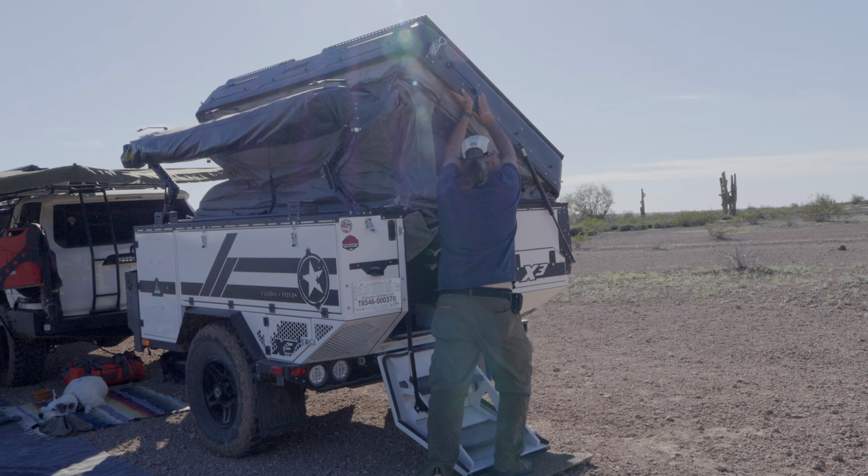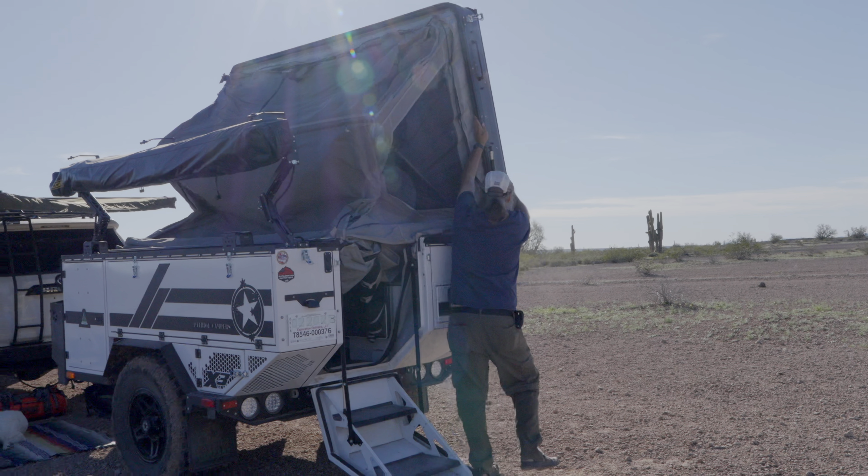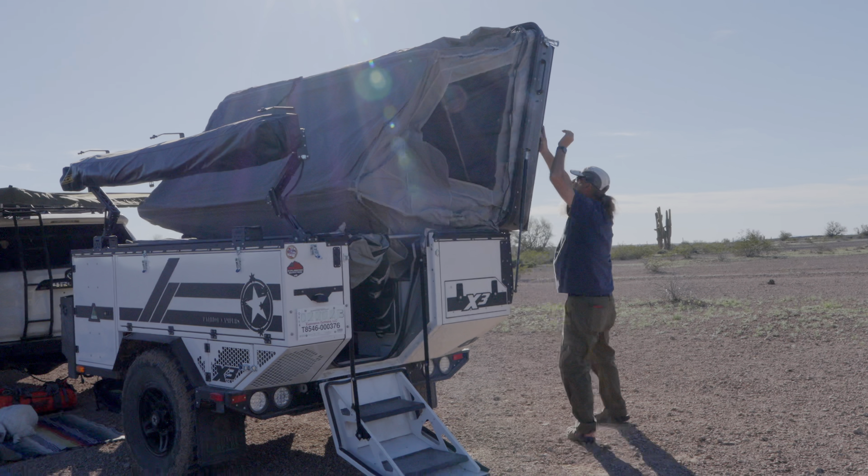After driving around out in the Sonoran Desert for a while, we finally found a spot that was flat and had a little greenery around it, and we decided to make camp there.